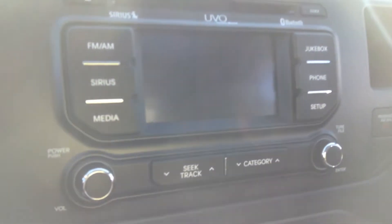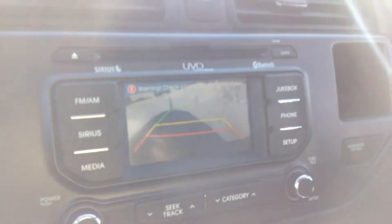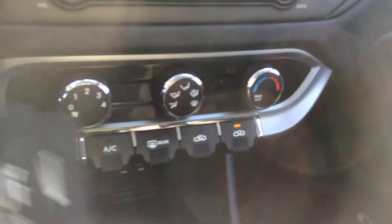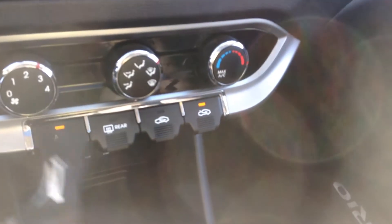Foot on the clutch, and if you pop it into reverse, we do have a backup camera. I never in my lifetime thought I'd see a standard with a reverse camera. Down here we have all of your manual climate control — we've got AC as well.